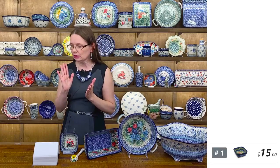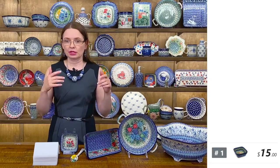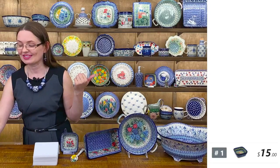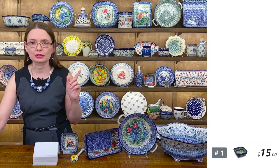Here's how you purchase during the live show: comment 'sold' and the number of the piece. So if you like number one, you comment 'sold one'.